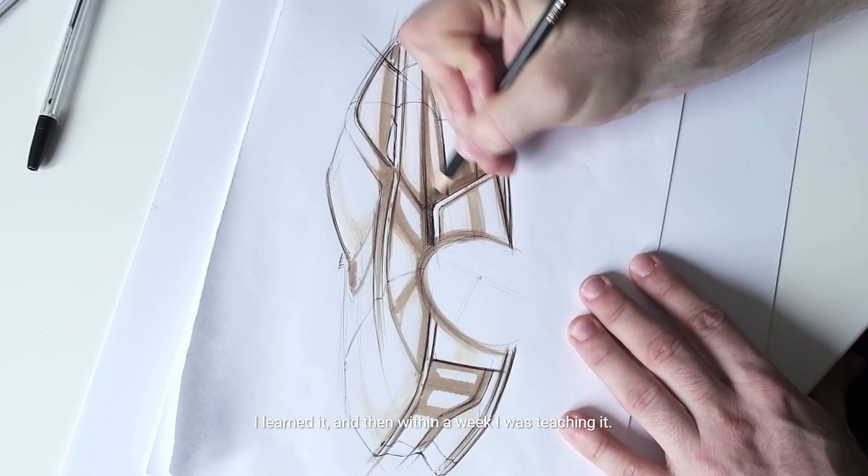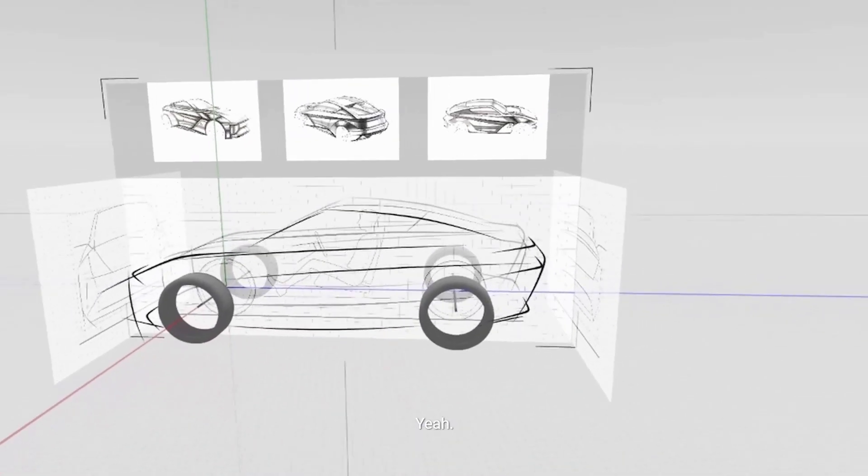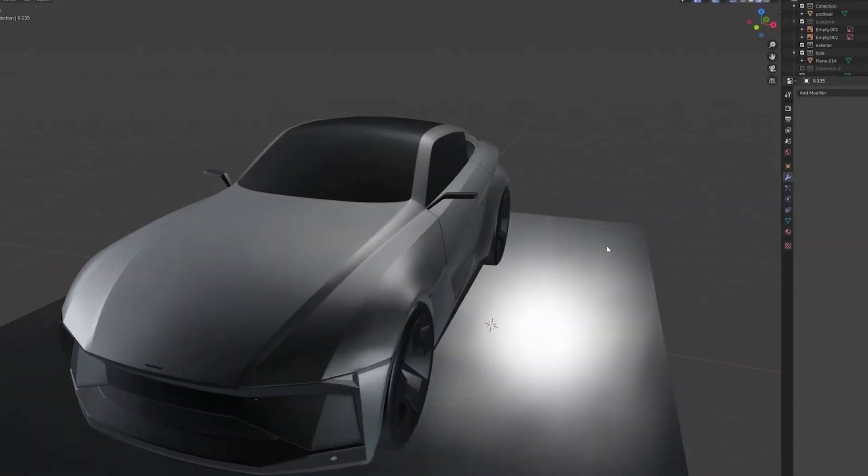I learned it and then within a week I was teaching it. So that's Gravity Sketch data — exporting an OBJ, bringing it into KeyShot, assigning materials and shaders, rendering it.